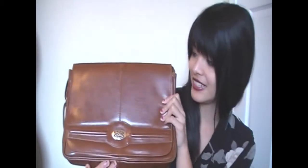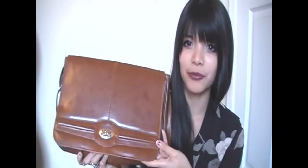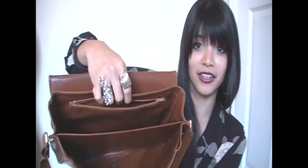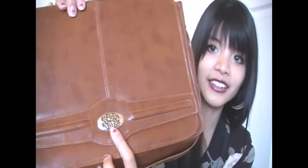Also from Goodwill I found this saddle bag. Basically a saddle bag is something that flaps over like this. It's kind of like a satchel, but it's a saddle bag. It's really nice because it has a lot of compartments and it's really great for school because it fits all my notebooks and my planner. I really like the detail right here.